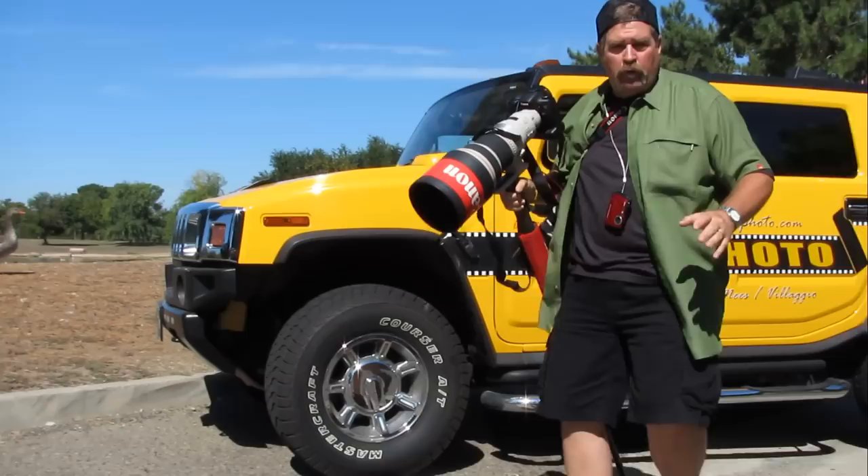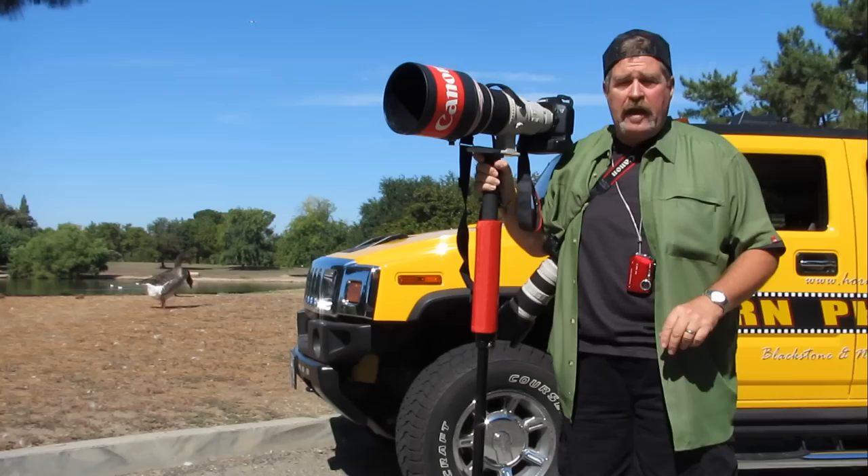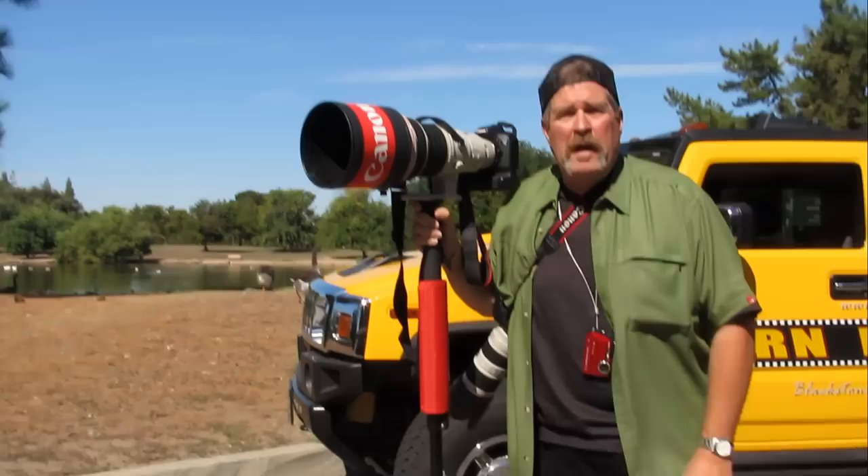Hey everybody. We had a really good customer just the other day come back from a vacation of a lifetime in South Africa. He showed me all kinds of pictures that he took of leopards and zebras and giraffes, and they just made me yearn to go out and shoot wildlife.